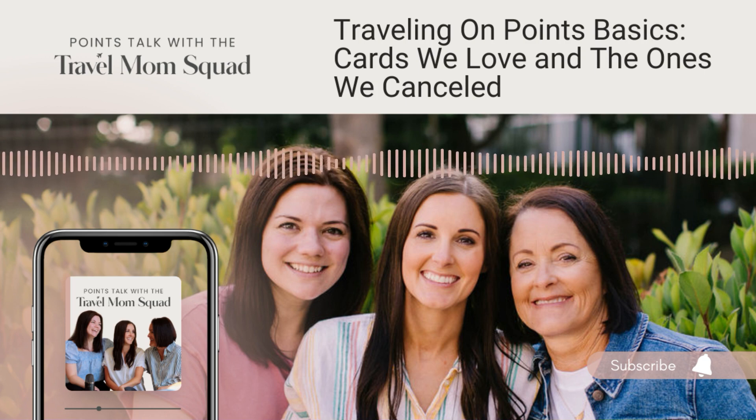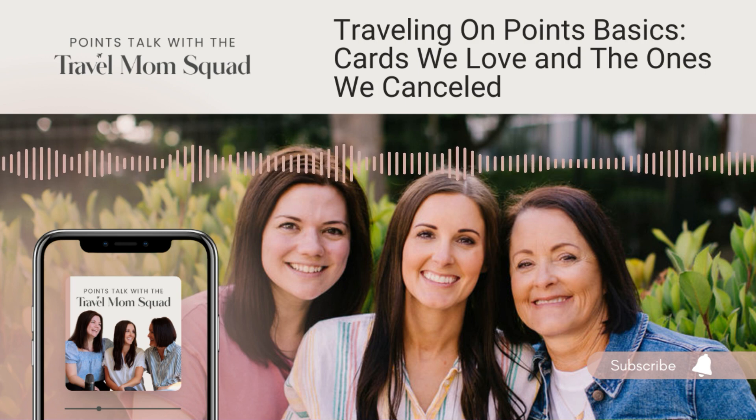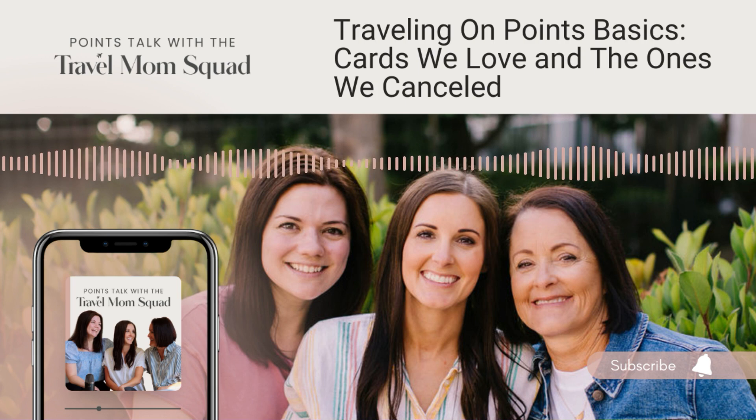I will always keep my Chase Sapphire Preferred card. It has a $95 annual fee, but it comes with a $50 hotel credit every year if you book through the Chase travel portal—so that effectively brings the annual fee down to $45. And you have to have one of the Chase premium cards—meaning one with an annual fee—in order to transfer your Chase points to transfer partners like United, Southwest, or Hyatt. So it is more than worth $45 a year to be able to transfer all of my Chase points out to Hyatt, because I get so much value out of my Hyatt redemptions. The Sapphire Preferred is one I will always, always, always have in my wallet.